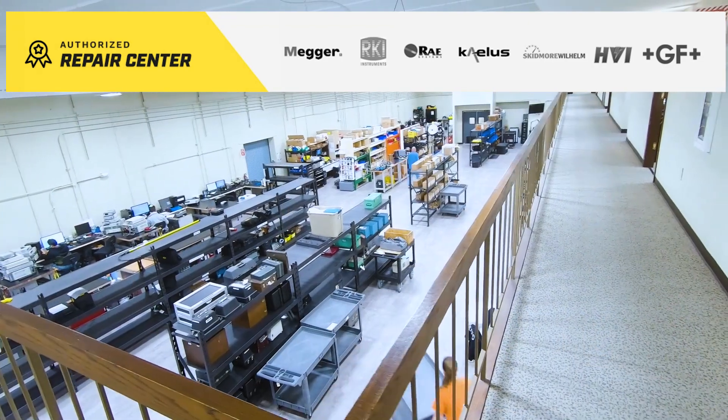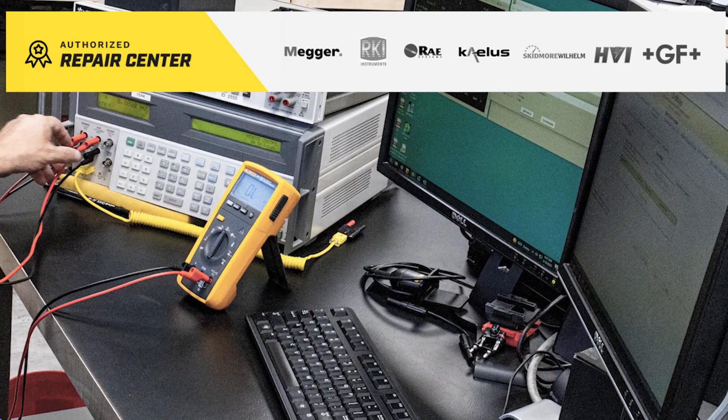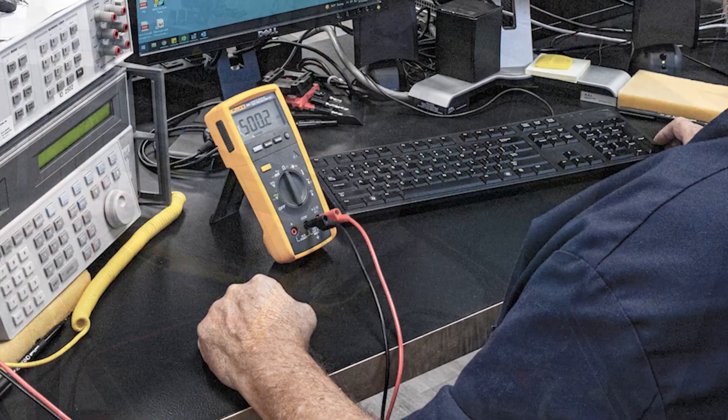In addition to being your one-stop calibration and service provider, we are also an authorized repair center for manufacturers such as MEGAR, RKI Instruments, HVI, and more.